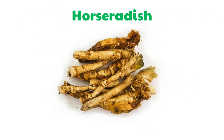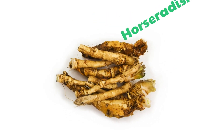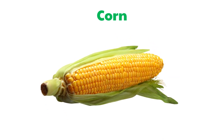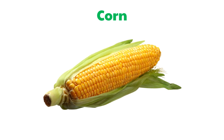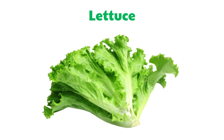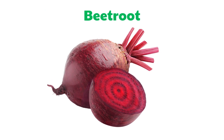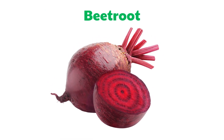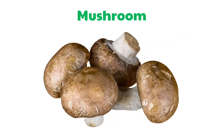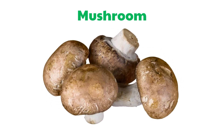Horseradish. Corn. Lettuce. Beetroot. Mushroom.